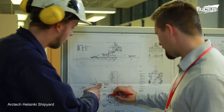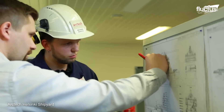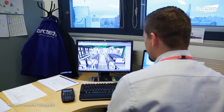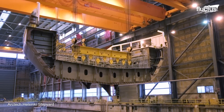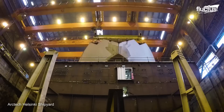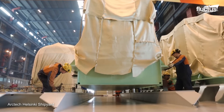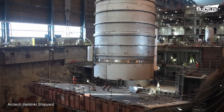In a pioneering endeavor, Arctech Helsinki Shipyard embarked on a groundbreaking project: constructing Polaris, the world's first icebreaker powered by LNG — liquefied natural gas. This innovative vessel, destined for the challenging terrains of the Baltic region, marks a significant leap in maritime engineering.